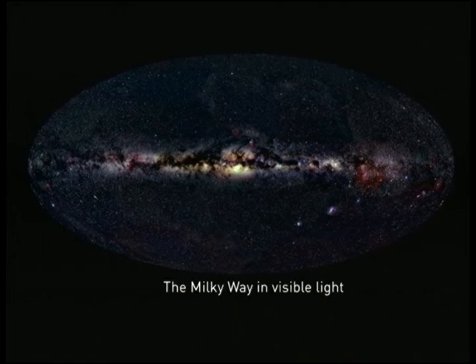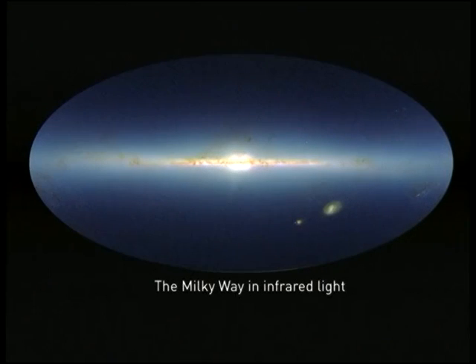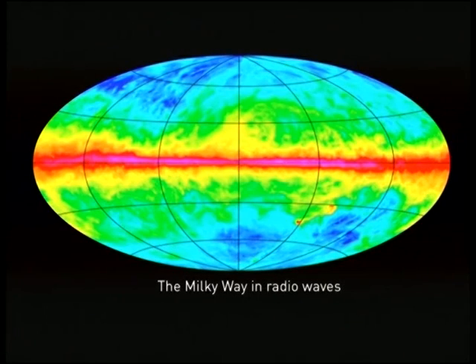Why do we bother doing astronomy across all these different regions of the spectrum? This is the Milky Way — our galaxy — viewed across the sky. A lot of the visible light is blocked by dust between us and the galactic centre, which contains a supermassive black hole. If we shift to infrared, we can see through that dust. Shifting again to radio, we get a completely different view: with radio telescopes we see gas, whereas optical telescopes show us stars.